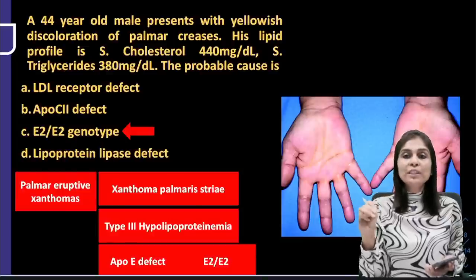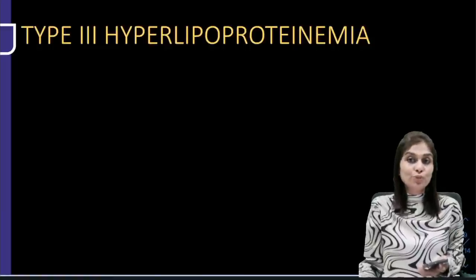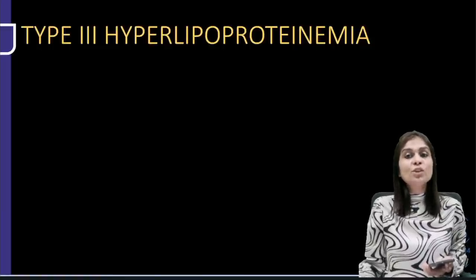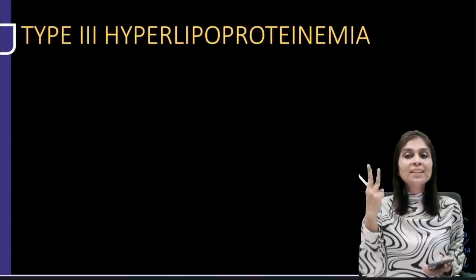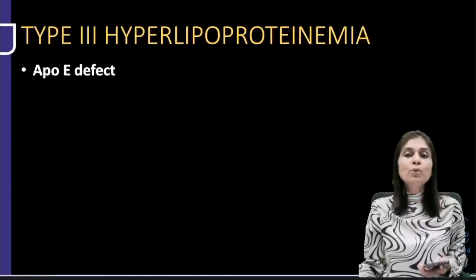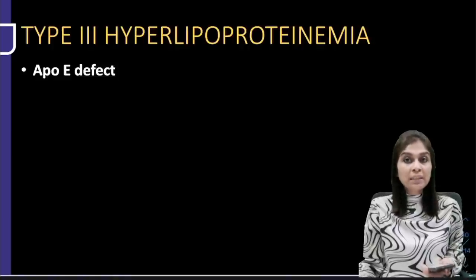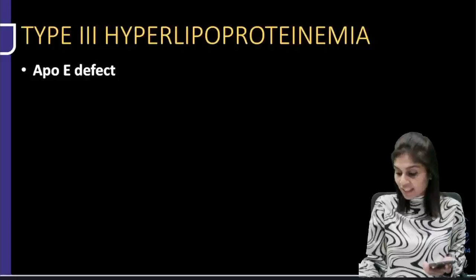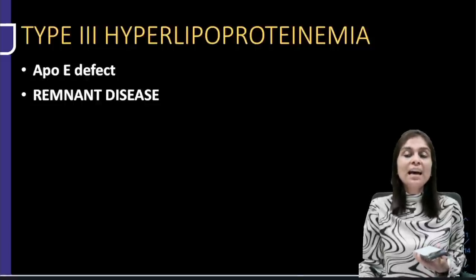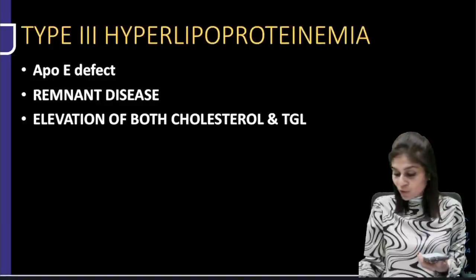Now I'll tell you key facts about type 3 hyperlipoproteinemia. It is caused by an ApoE defect — type 3 and E sound similar. ApoE is the apoprotein of remnant lipoproteins, so remnant lipoproteins accumulate. This is called remnant disease. Remnants carry both cholesterol and triglycerides, so in this condition there is elevation of both cholesterol and triglyceride.